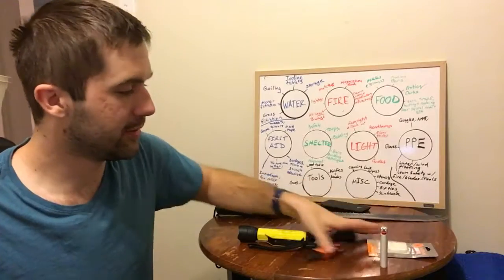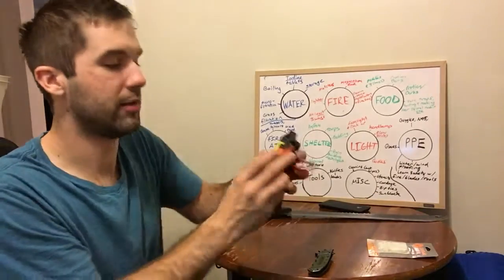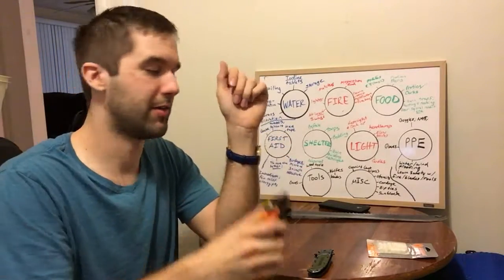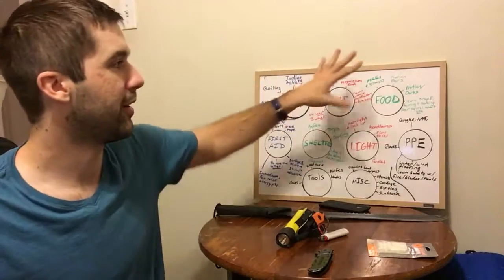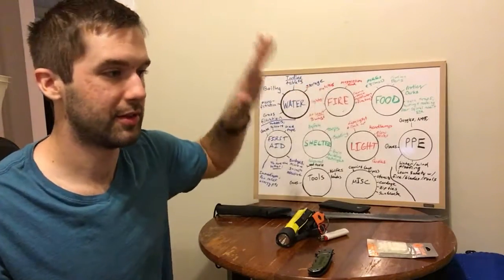So right here I have four different ways to start a fire. Look how small — I can fit it all in one hand, it's not very big, not heavy at all. And for something as vital as fire for boiling water, for cooking, for heat, fire is one of the most important things that you'll ever have.